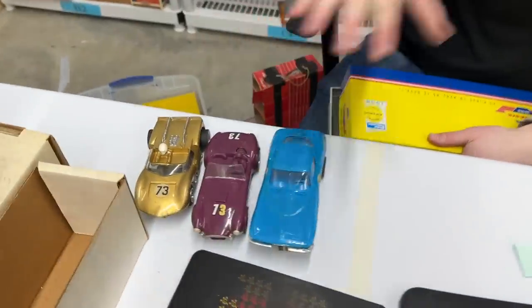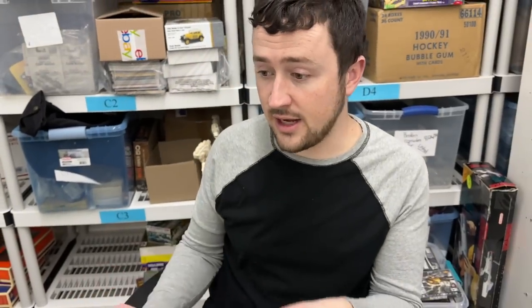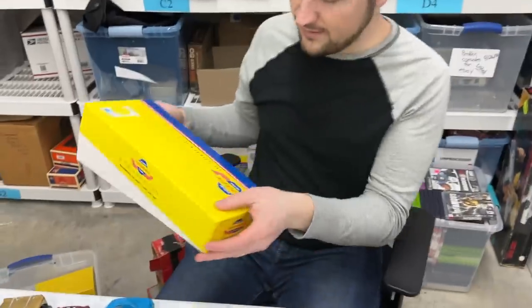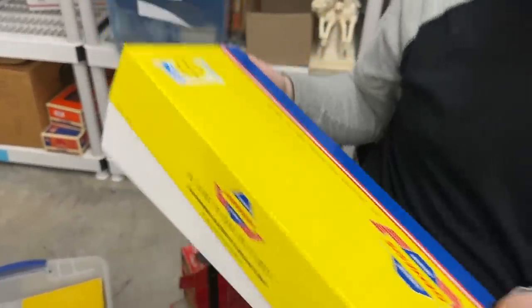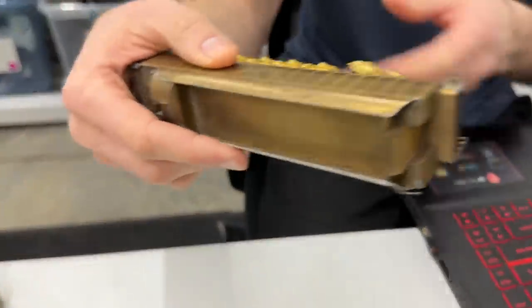I'm going to look up whatever this is — Genesis Premium Train. I like the sounds of that. We'll see what this is worth. A lot of these don't have writing on them, so I have to look up and see if I can find something similar.